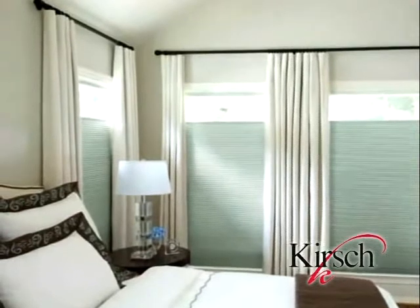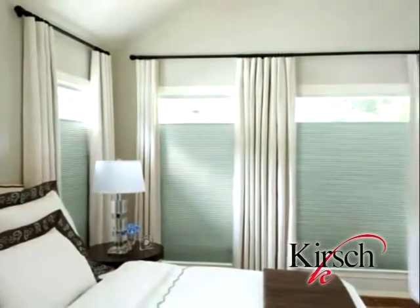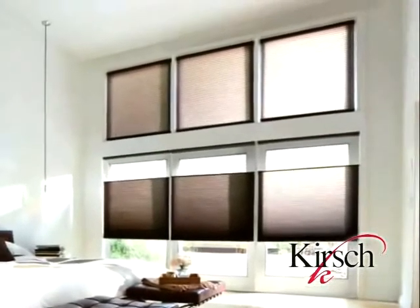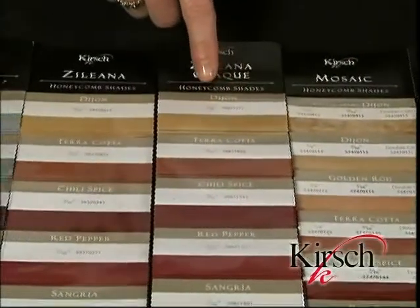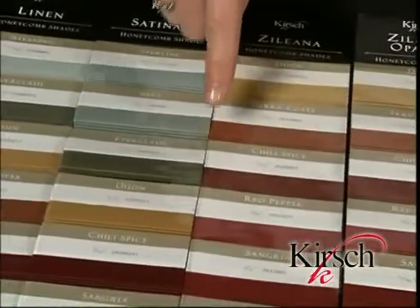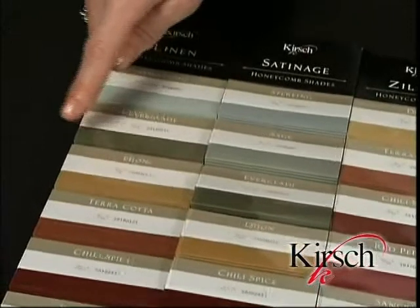Color coordination is the last item to discuss when speaking to the fashionability of Kirsch honeycomb shades. Kirsch strives to select the most trend-right and popular colors available. It is key to offer the same colors in different fabric types. With Kirsch honeycomb shades, a consumer may select the same color in many, if not all, of our different fabric collections — for example, a sheer fabric in the sunroom, a room darkening mosaic fabric in the baby's room, a high-end woven Zelina fabric in the living room, and a Classique fabric in the guest room, all in the same color, providing whole-house coordination.